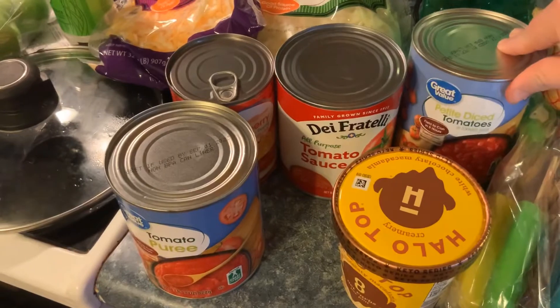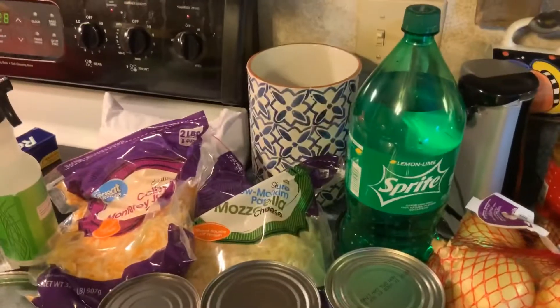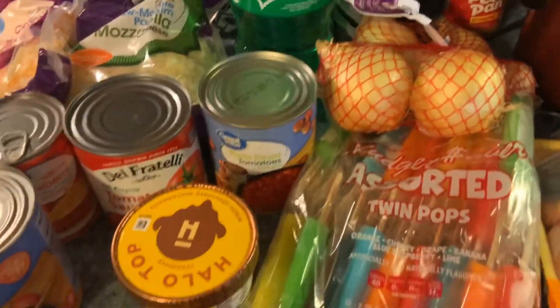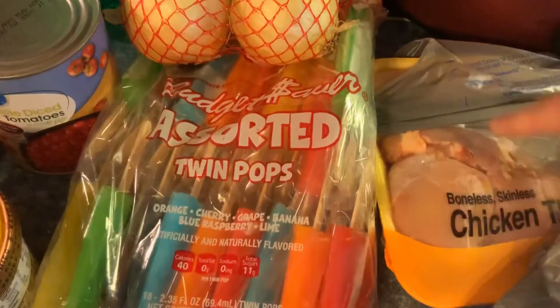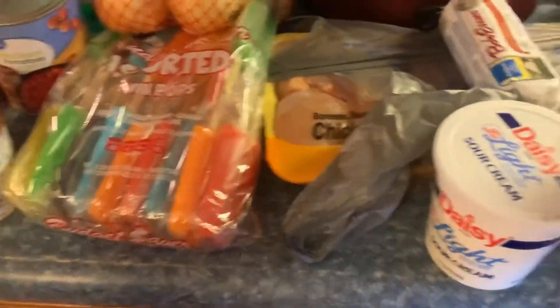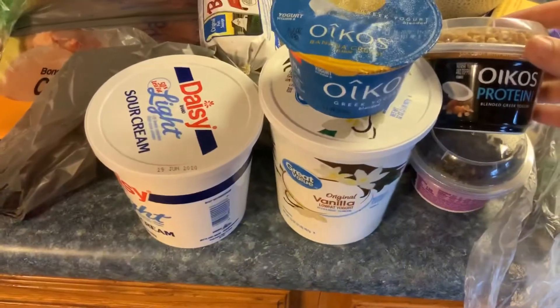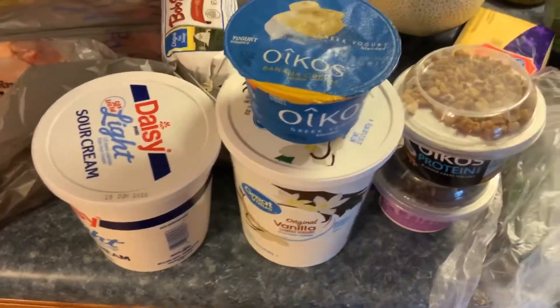Tomato sauce. They didn't have any crushed tomatoes for some reason. I got the kids Sprite for Easter — we don't normally let them have soda. I've got a bag of onions. I got some popsicles just for something fun and different that we haven't had in a while. And then boneless skinless chicken breast. A pound of sausage. Sour cream. Vanilla yogurt — they were out of my Greek yogurt I like, so I got a couple of these. I like the Oikos vanilla; I usually buy the big container but they didn't have any.